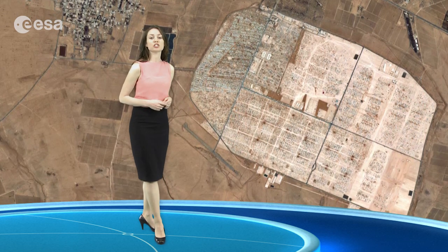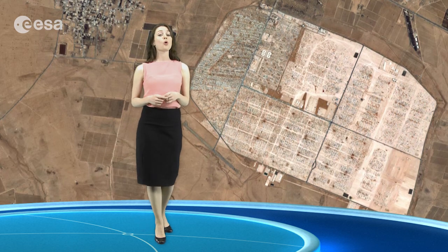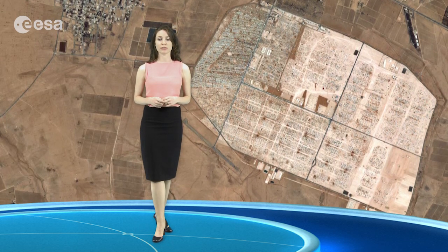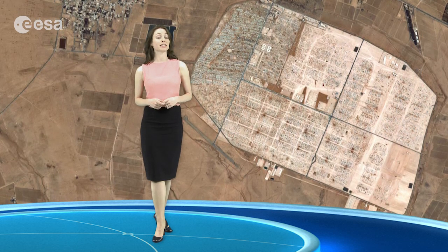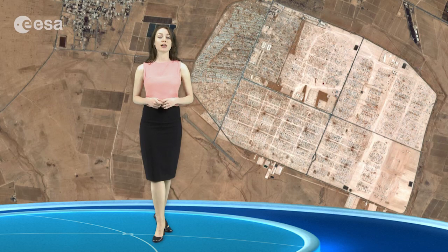The Sentinel-2 mission being developed for Copernicus will deliver frequent and high-resolution imagery, similar to what we see here, for disaster control and humanitarian relief operations, among other applications.